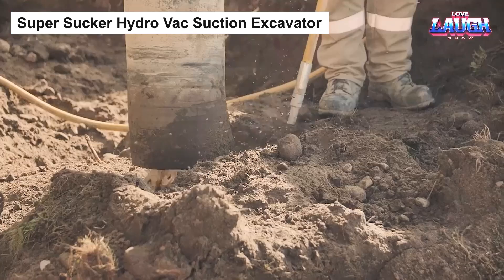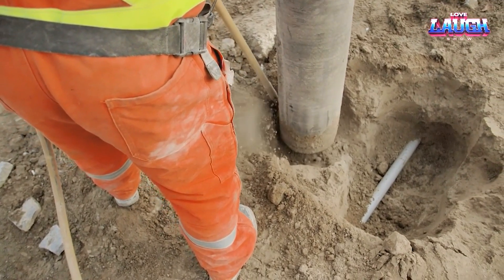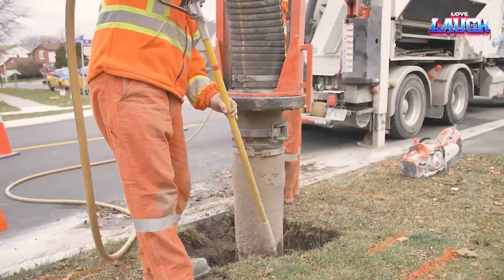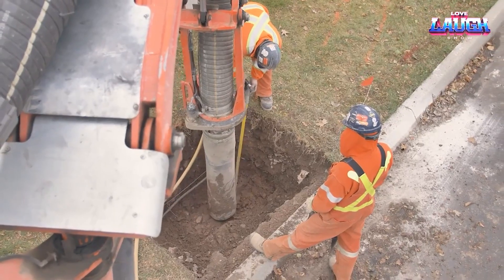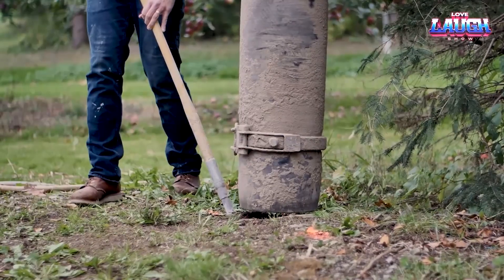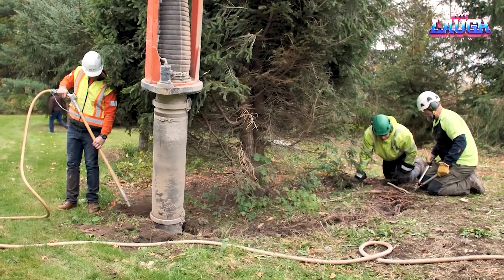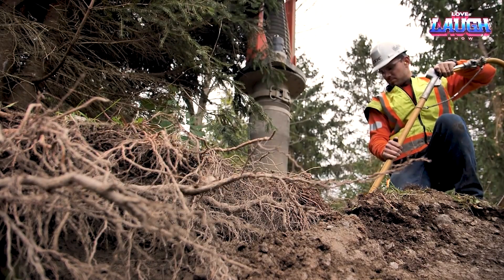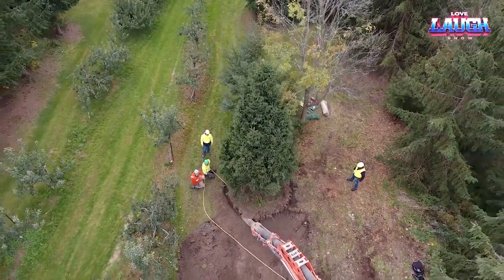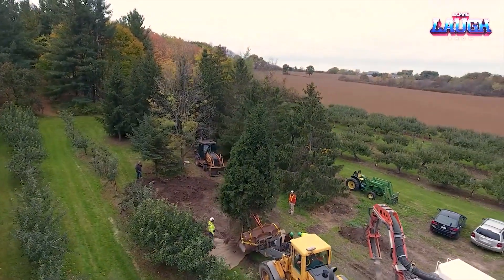Super Sucker Hydrovac Suction Excavator. Take a look at the Super Sucker Hydrovac Suction Excavator, an absolute marvel in the field of excavation. Using high-pressure water for digging and a powerful vacuum for soil removal, it's redefining traditional excavation. The truly innovative part is its non-destructive technique that protects underground utilities and keeps the roots of trees intact. Imagine replanting mature trees without damaging their roots, providing a seamless transition to a new location. The high suction power and large tank capacity make it an all-rounder for construction, environmental cleanups, and utility work. Plus, the remote control feature ensures operator safety while offering precise control.